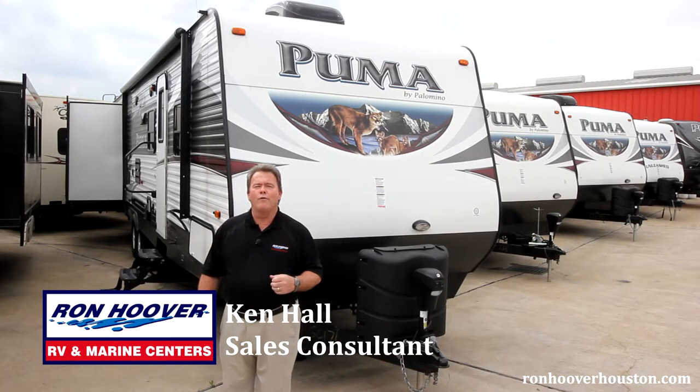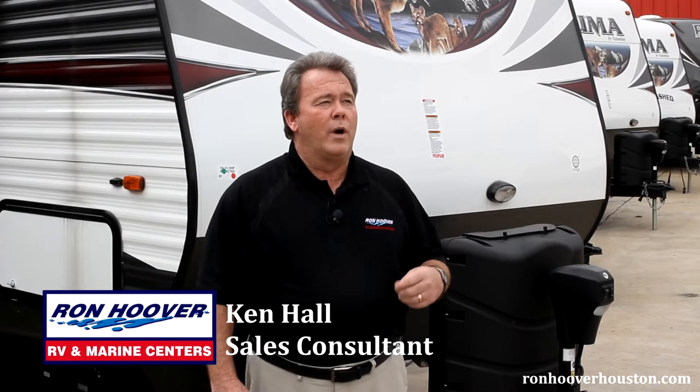Hi, my name is Ken Hall with Ron Hoover RV & Marines, Texas' largest RV & Marine dealership. We're here today to talk about the Palomino Puma Travel Trailer by Forest River.